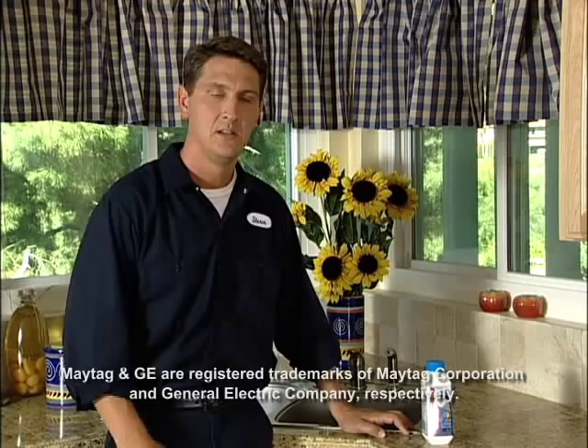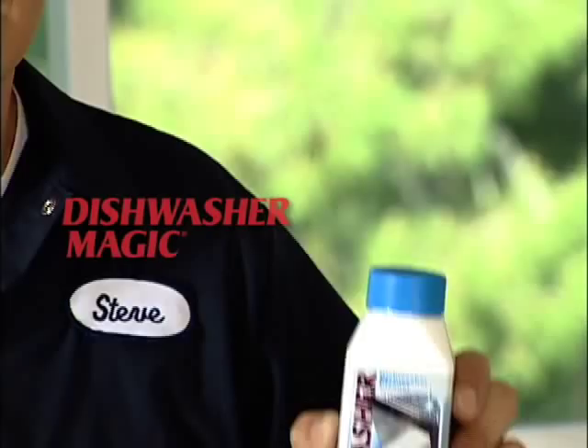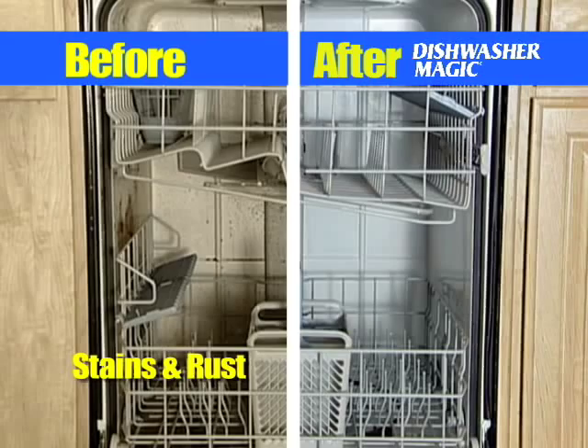Leading manufacturers like Maytag and GE recommend dishwasher cleaners. I recommend Dishwasher Magic because it gets rid of chalky buildup, removes stains, restores cleaning performance, and it's safe for all dishwashers, plumbing, and septic systems.